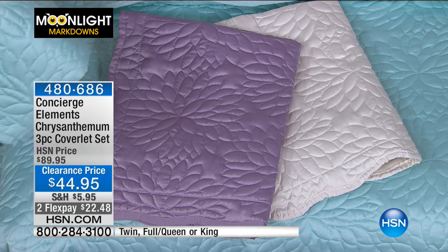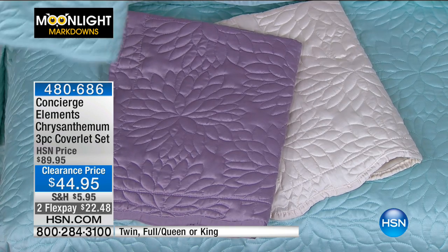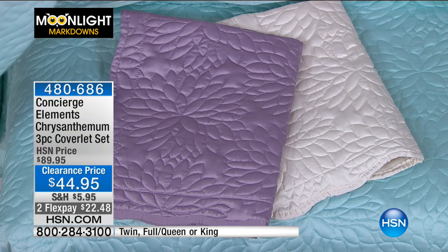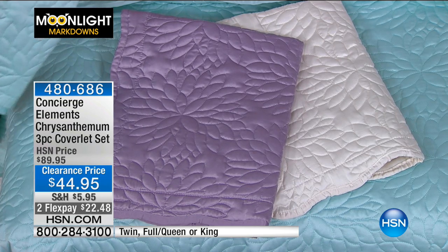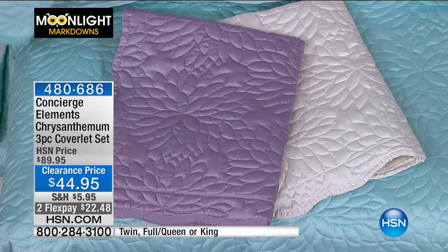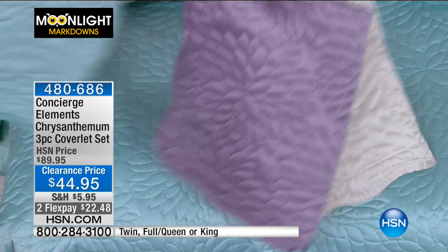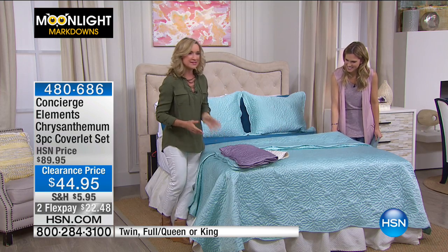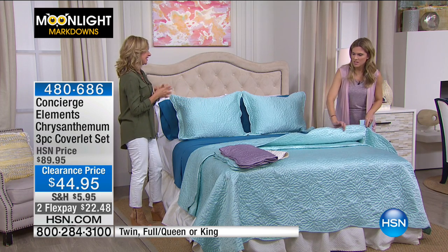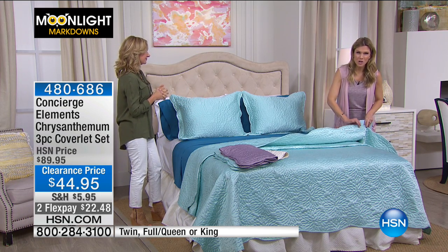I was looking on HSN.com and every single review for this is a perfect five stars. People who have gotten this home love it. I hope you'll take the plunge, because this is much easier than painting the walls but will have the same effect — and it's a lot less permanent.